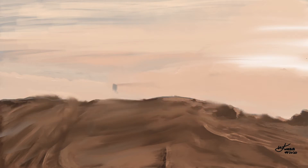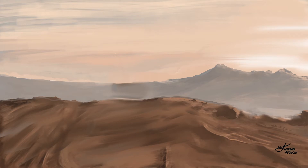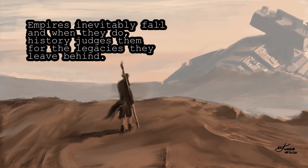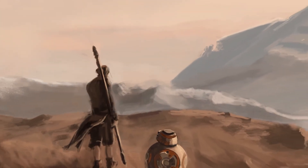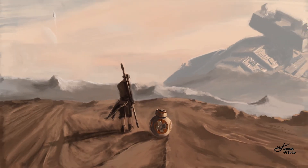The software even signs our paintings for us with our own name and everything, and we can even use voice commands like 'give me the magical mountains.' Before we're even finished, the software knows what we want. We can add some character with the spicy brushes — we've got a hero, we've got stories, we've got mountains. We just let the software do the finishing touches and within less than a minute we have our painting ready for sale.